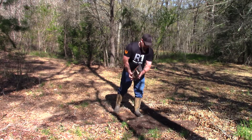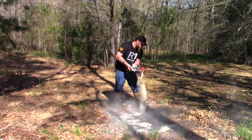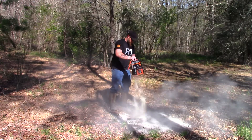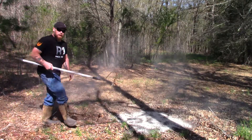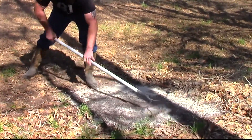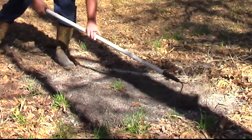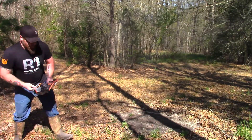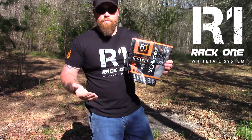Just sprinkle it out. I like to take a rake and mix it all into the dirt. It's just as easy as that. You can get Rack One Accelerator at any of the big stores — Cabela's, Bass Pro Shop — or you can go and order it directly from Rack One.